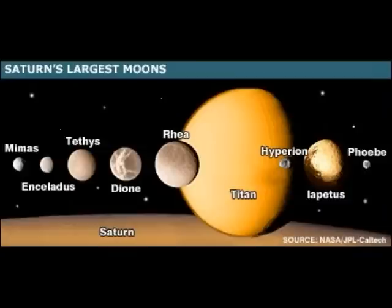Like Jupiter, Saturn has many moons. Some of the larger and more unusual ones are shown here in comparison to the size of the planet. Saturn has one moon far larger than the rest, Titan, continuously covered in a dense atmospheric smog.